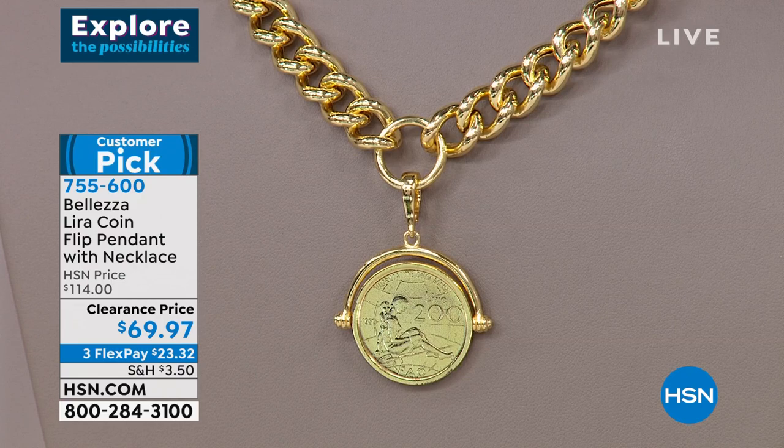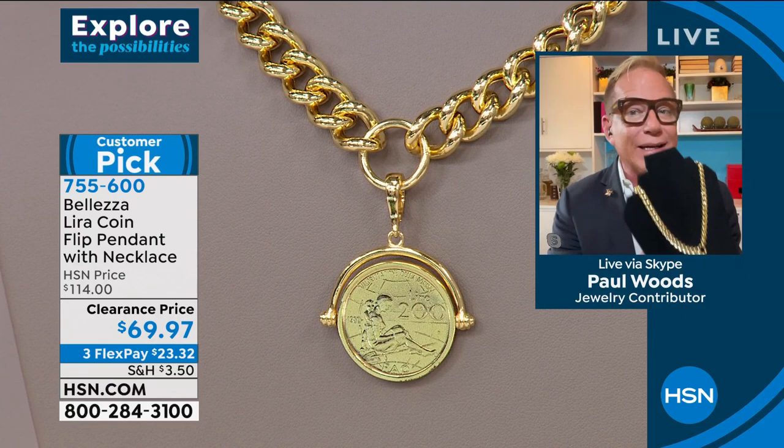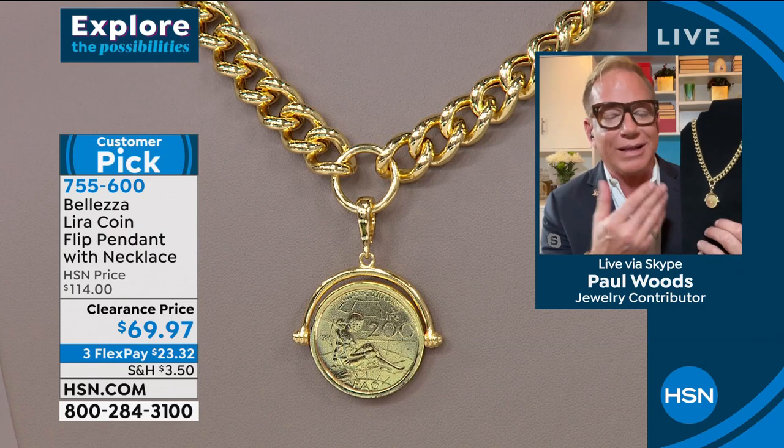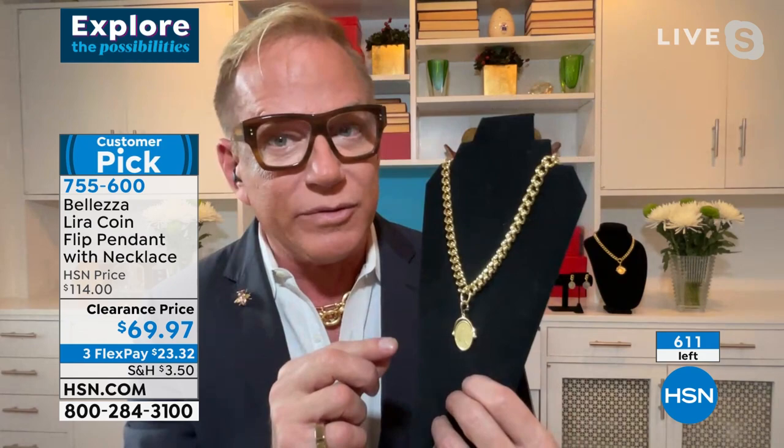When collecting, collect things that aren't made anymore — things that can't be made again, can't be copied. Things that have a story. When someone says 'I love your necklace,' you can say: 'This is a lira, only minted in 1980, featuring Dr. Maria Montessori.' There's an entire school system named after her. It's a conversation starter. Also note: the bail is removable, so you can wear the necklace by itself, take the coin off, move it to other necklaces. And it also flips.